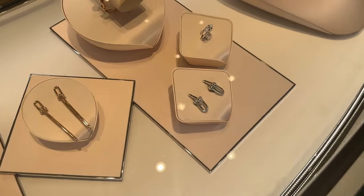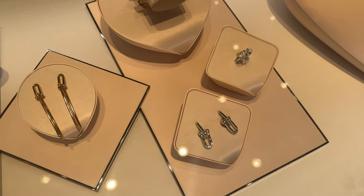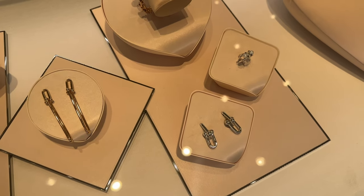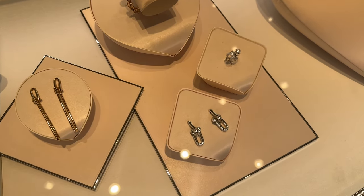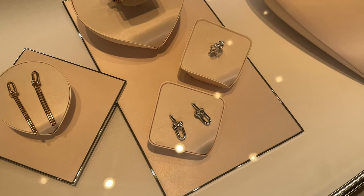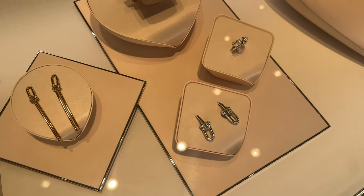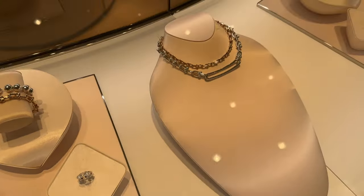The great thing about Tiffany is they do have a lot of their hardware collection in actual sterling silver, which is really nice, so you can have a better price point versus a lot of brands where it's only white gold. But I think these are sterling silver — I think they make the hardware collection in sterling silver. Correct me if I'm wrong.